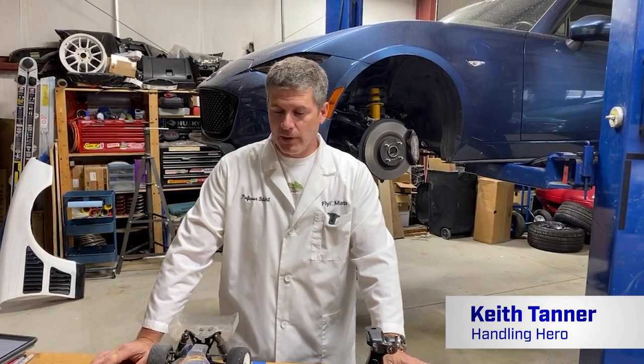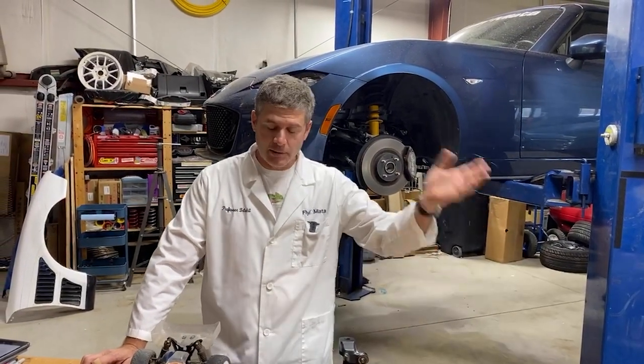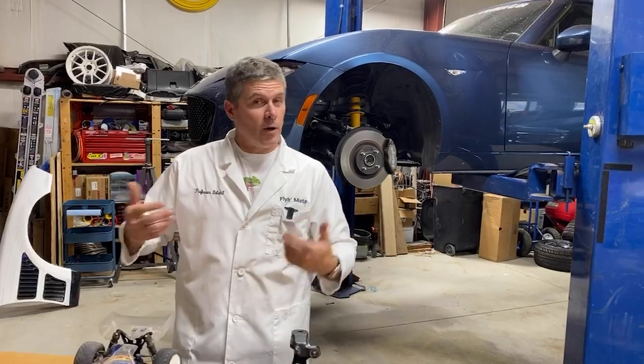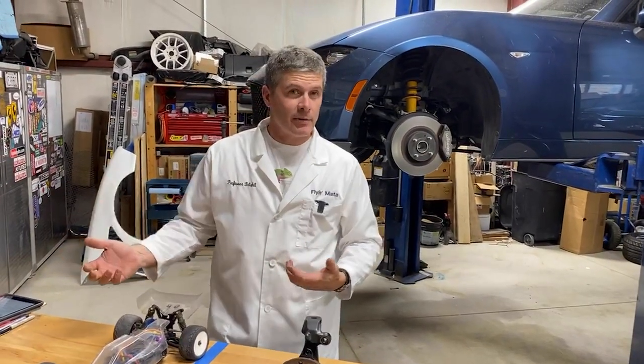Today we're going to talk about the theory behind alignment — what are all the different aspects of wheel alignment, front and rear. Not so much 'here's how to get the fastest lap time,' but more along the lines of: what is camber, what does it do, what does caster do, why do I want it, why do I not want it, what's the difference between an NA and an ND in that regard.